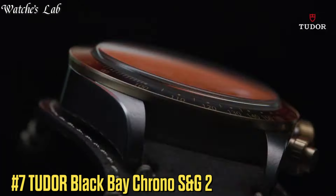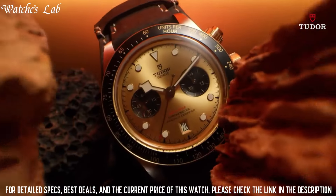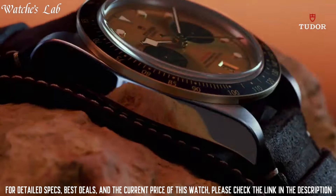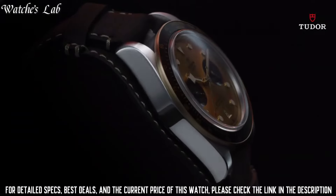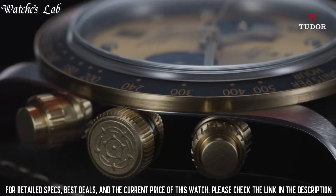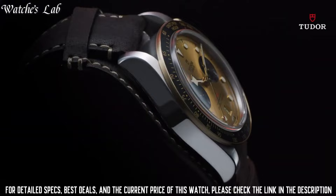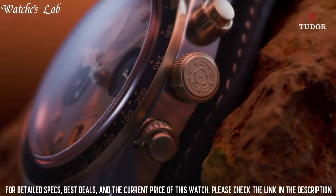Number 7: Tudor Black Bay Chrono S&G II. Scratch-resistant sapphire crystal, screw-down crown, solid case back, round case shape, case size 41mm, band width 22mm, fold-over clasp, water-resistant at 200m / 660ft. Functions: chronograph, date, hour, minute, second. Stainless steel case with a stainless steel bracelet with 18k yellow-gold center links. Dial type: analog.